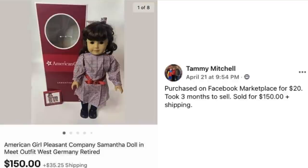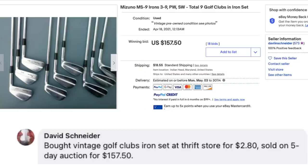Tammy had a great week. She purchased on Facebook Marketplace for $20, took three months to sell, and sold for $150 plus shipping — this is an American Girl Pleasant Company Samantha doll. $20 turned into $150. Next up is David Schneider, who bought a vintage golf club iron set at a thrift store for $2.80 and sold on a five-day auction for $157.50 — a Mizuno set of nine golf clubs total.